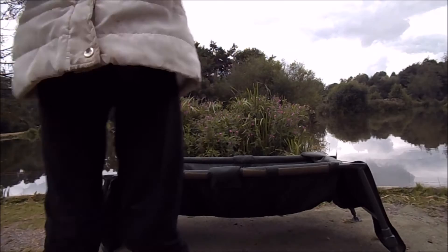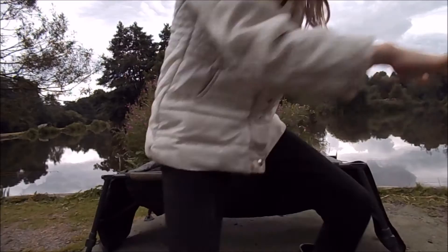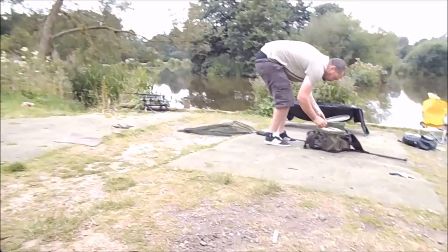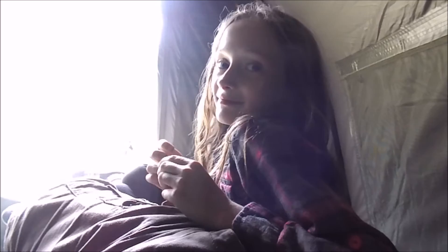My hands are so slimy. That is my bed and this is Daddy's bed - and that's Daddy doing some work while I am relaxing on my father's bed. Lesson one - learn from taking kids fishing: do not give them fizzy pop. No, because they get rather hyper.